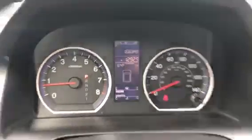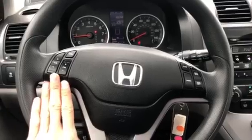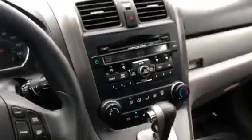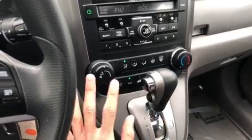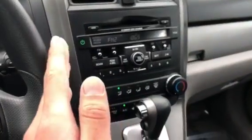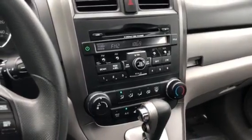Since this is an EX model, you do also get your temperature readout and a compass up here. You can see 166,000 miles — this vehicle is in very good shape. You do also have your steering wheel audio controls and cruise control. Of course you have your manual air conditioning, which works very well, and up here you have your six-speaker audio system with CD and auxiliary input.